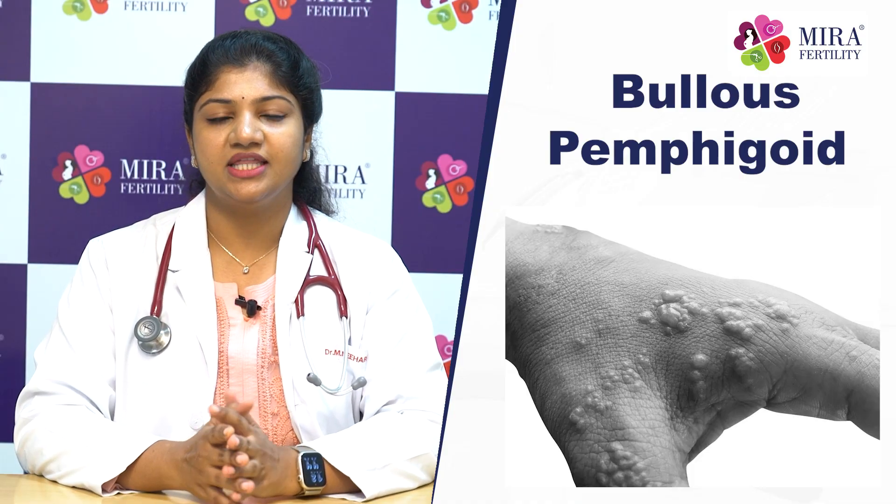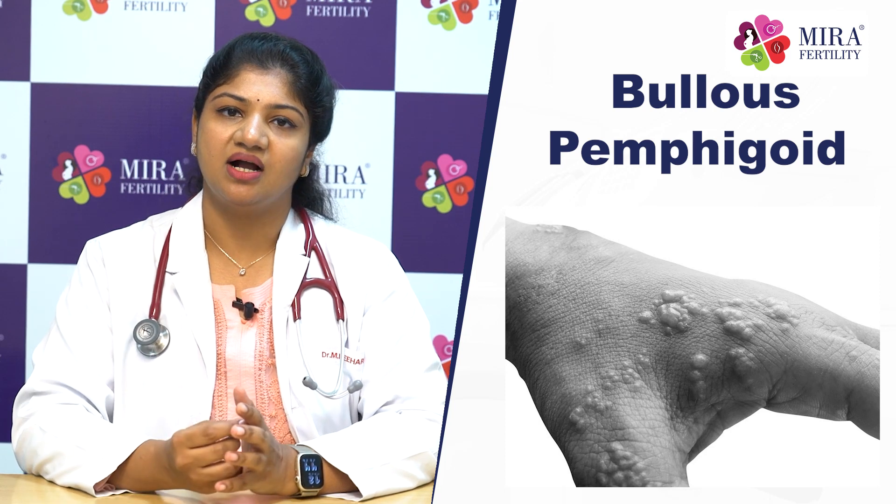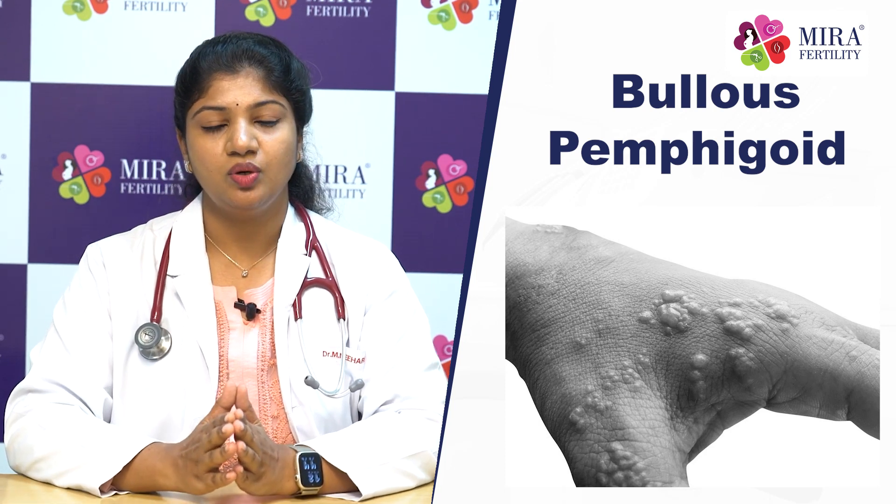We are also looking at pemphigoid gestationis, a condition with blistering lesions. There is a chance of preterm delivery affecting both baby and mother. Treatment involves systemic steroids, usually avoided in the first trimester but used in the second and third trimesters.